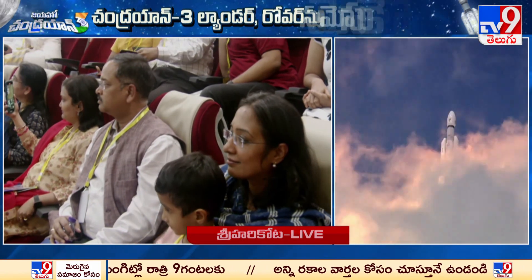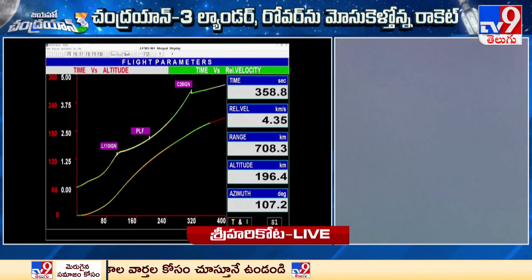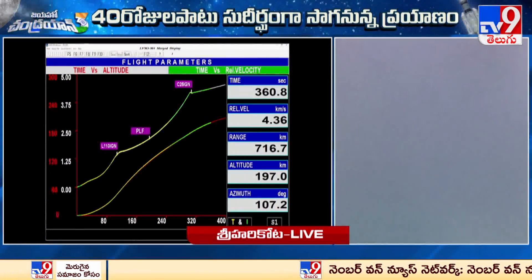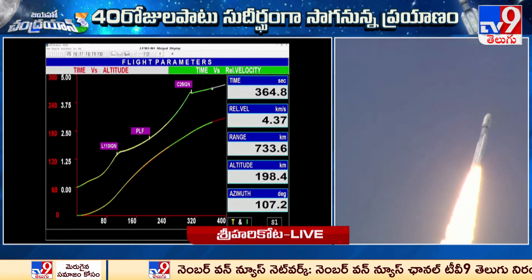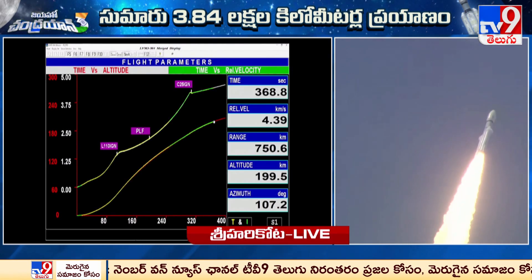118 kN thrust in vacuum is what this stage develops, with its 28.6 tons propellant — a combination of liquid hydrogen and liquid oxygen. Present altitude reading is confirmed.